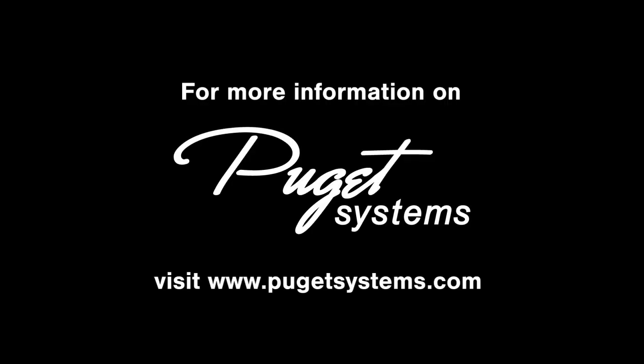If you're interested in a custom computer and speaking with one of our technology consultants, you can visit www.pugetsystems.com.